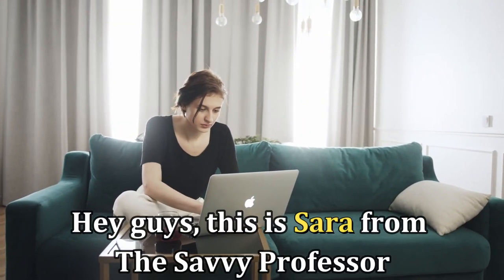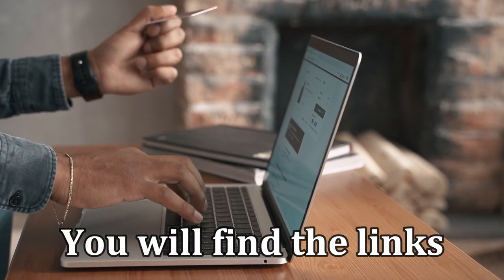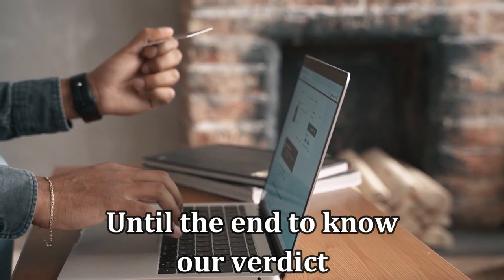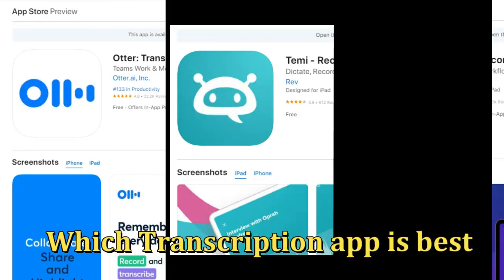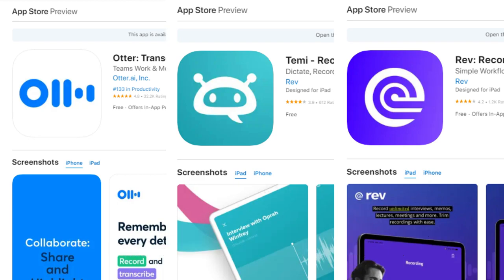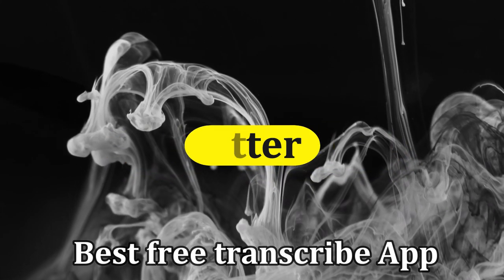Hi guys, this is Sarah from the Savvy Professor, and welcome to our video on the best transcription apps. You'll find the links to the apps in the description. Make sure to watch until the end to know our verdict on which transcription app is best from the list and why.